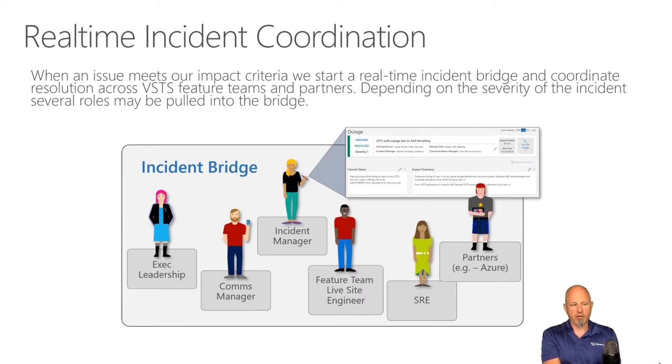The feature team live site engineer is on there as the allocated person from the engineering team, along with the SREs. Maybe they need to bring in additional partners — if SQL Server is operating slowly, they bring in someone from Azure. Executive leadership might be brought in; there might be an incident manager. All sorts of things get triggered to bring everybody together and get a resolution.